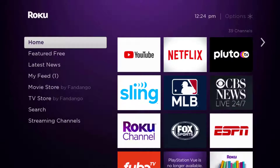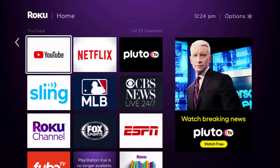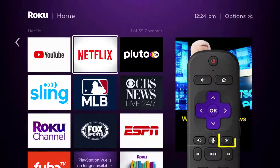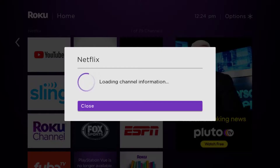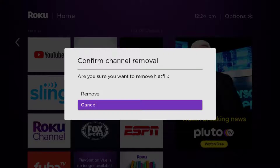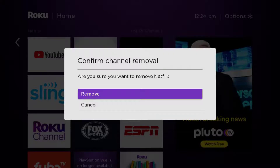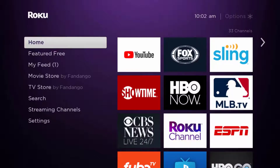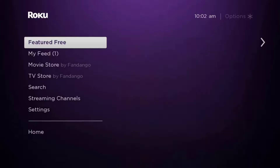From the home screen, head over to the Netflix app. Once the app is highlighted, press the star button on your Roku remote and click on 'Remove Channel' from the pop-up menu. It will ask for confirmation — click 'Remove' to uninstall the app from your device. Once uninstalled, press the home button on your Roku remote.